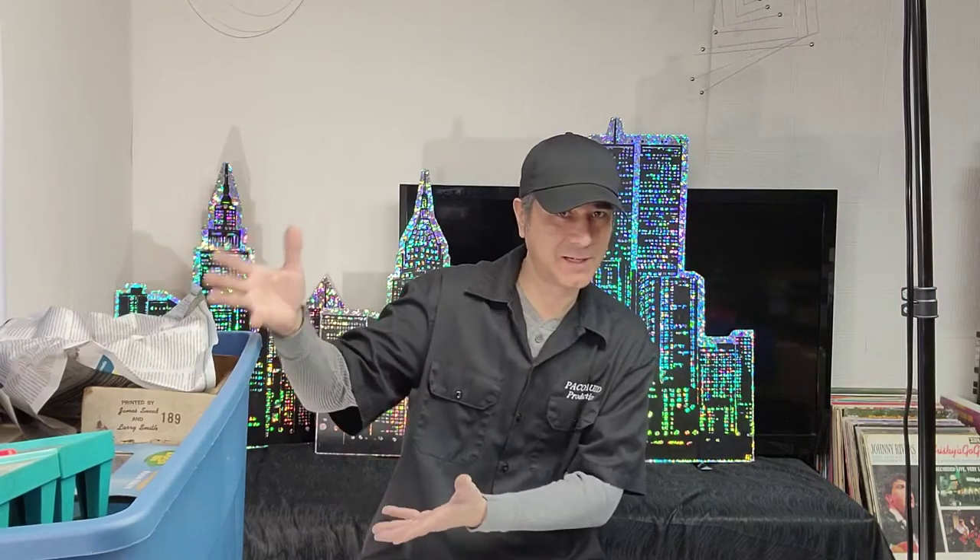Hey, what's up guys, it's me Todd the Flippin Hustler. Welcome back to box reveal number five, or unboxing number five. My name is Todd the Flippin Hustler. I buy things at big box stores, garage sales, estate sales, auctions — anywhere I can find a good deal — and I flip it.